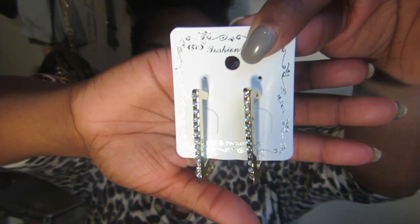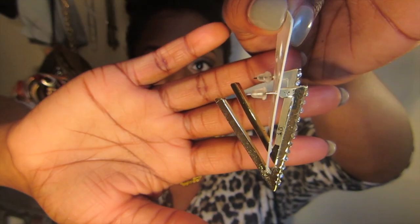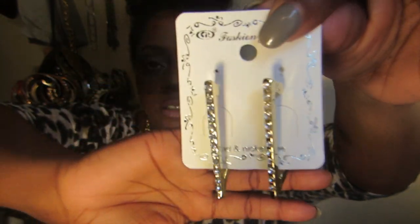The next thing I got is these earrings, and I just thought these two earrings are so cute. I originally wanted the silver ones but they were sold out. So I had to get a color, because I just thought these were too cute. I'm going to wait until the silver ones are back in stock. But these are really cute — oh my gosh!